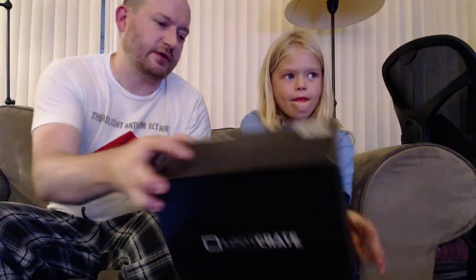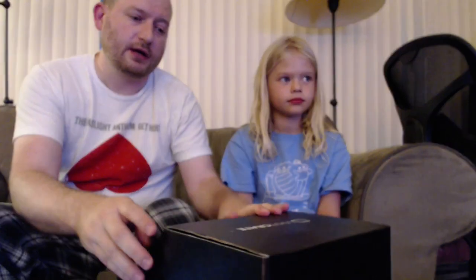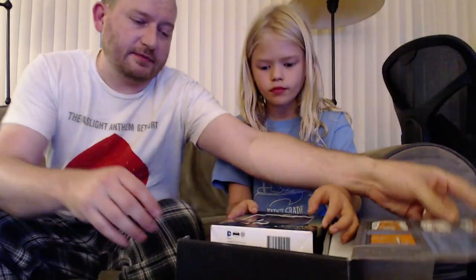We've got loot crates. So this is the July Loot Crate. Remember the people there in that little hole right there in the camera. And let's see what's inside. Wow.